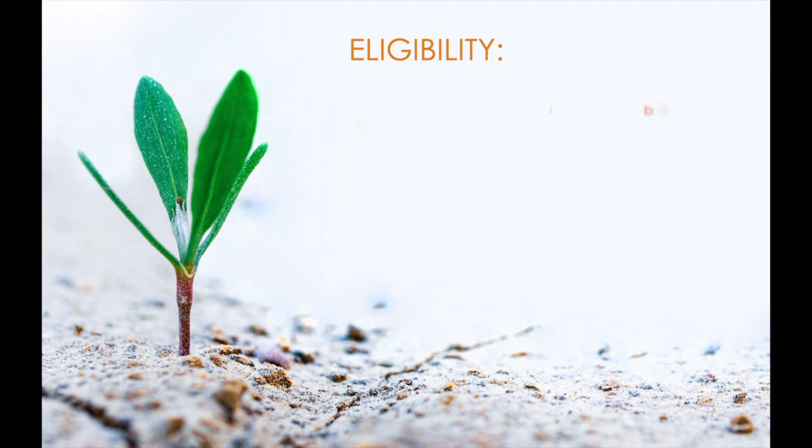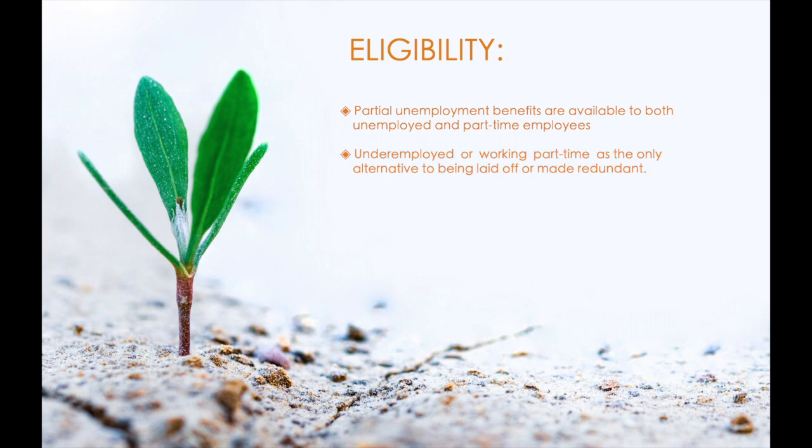Moving on to the eligibility criteria — partial unemployment benefits are available to both unemployed and part-time employees. Most people who collect unemployment are out of work, but partial unemployment benefits allow those who are still working to claim aid as well. If your hours have been reduced or you are working part-time and cannot find additional work, you may be eligible for part-time unemployment benefits. A person may be underemployed or working part-time as the only alternative to being laid off. A person who lost their full-time job or even one of their two part-time jobs and was only able to find part-time or temporary work may also meet the requirements.